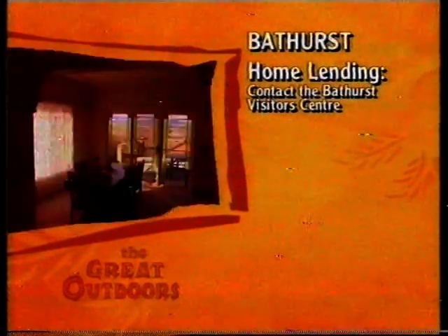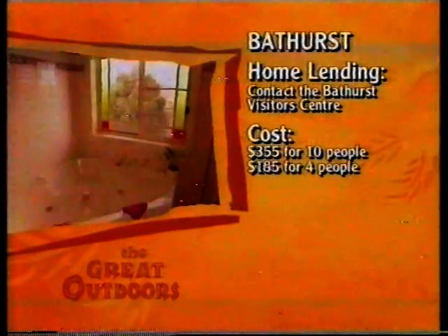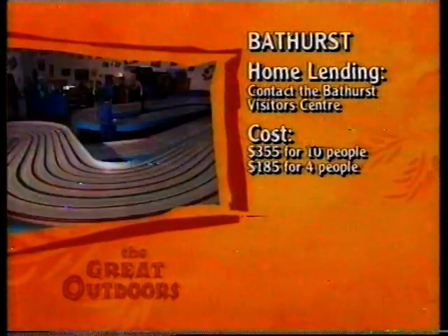The idea is that homeowners who want to go away for the race weekend can rent out their homes to race fans. Home lending is organised through the Bathurst Visitors Centre. A house that accommodates 10 people costs $355 per night, while smaller homes for four people start around $185 per night.